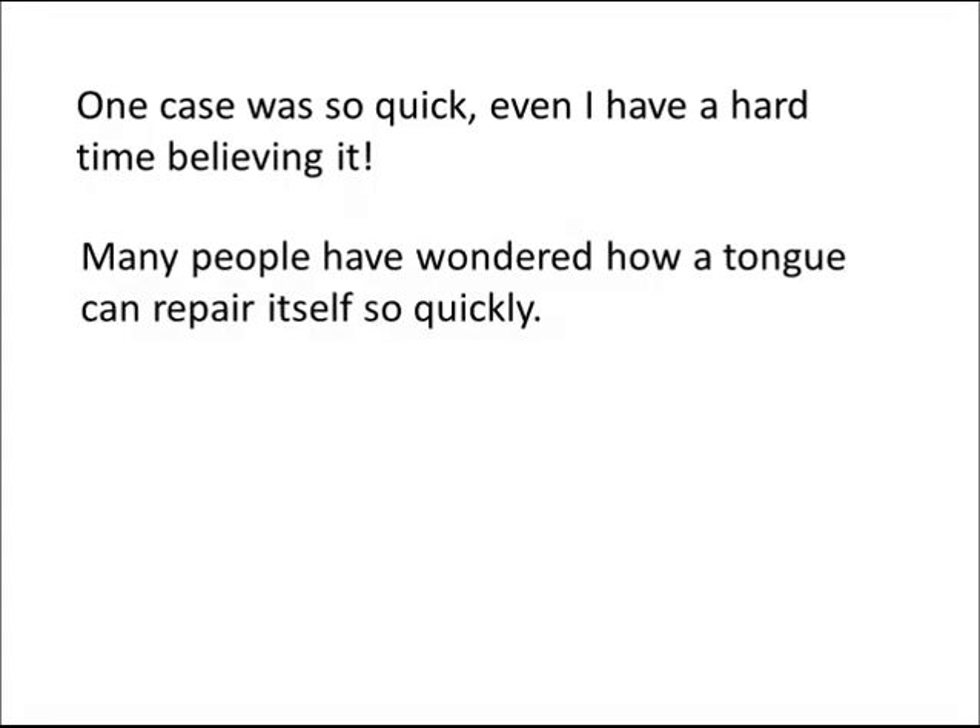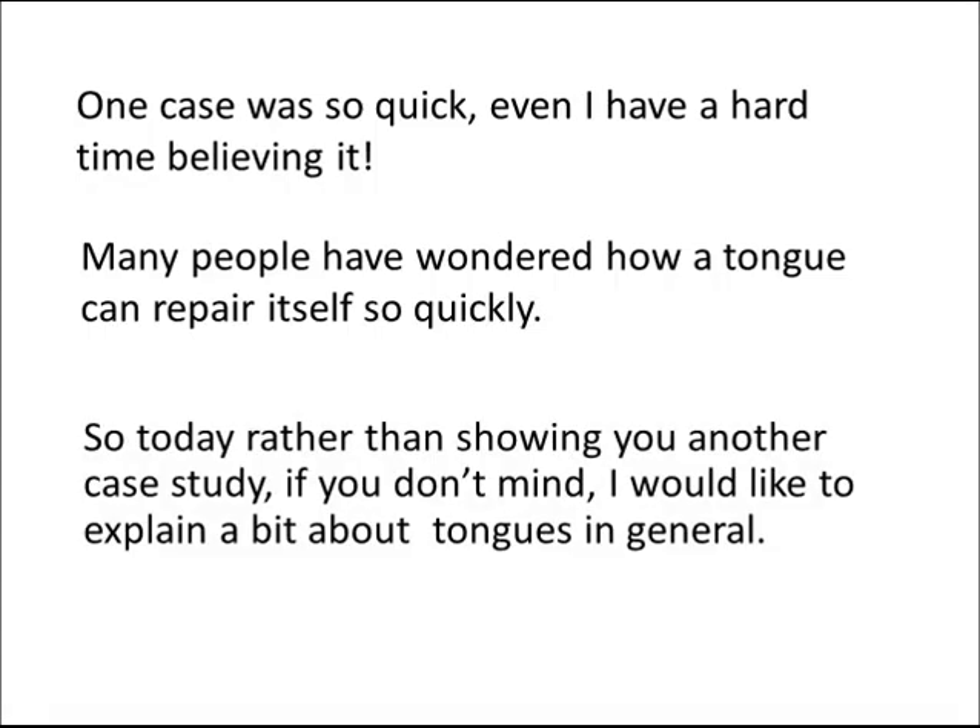Many people have wondered how a tongue can repair itself so quickly. So today, rather than showing you another case study, I'd like to explain a bit about tongues in general.